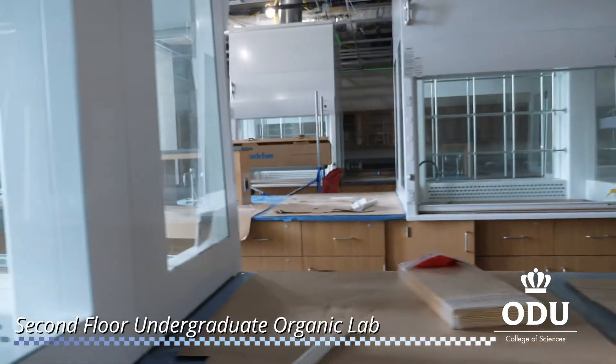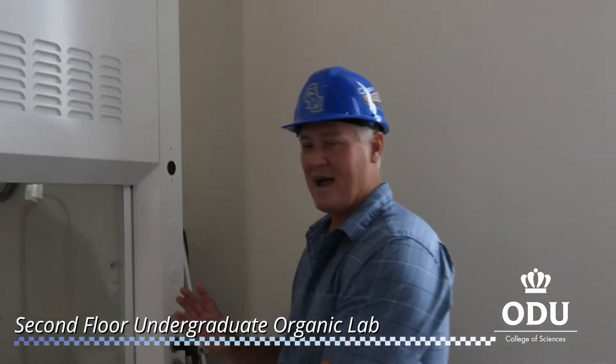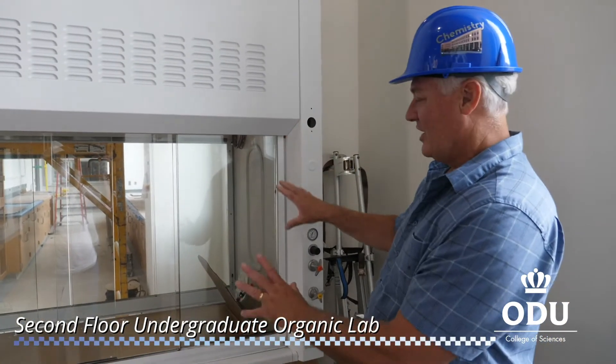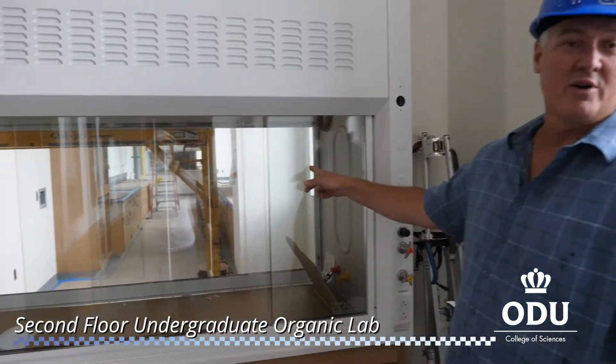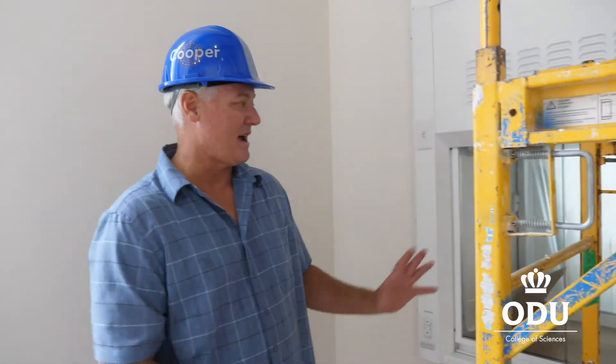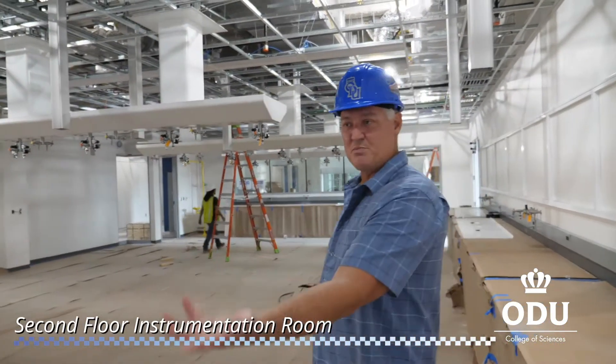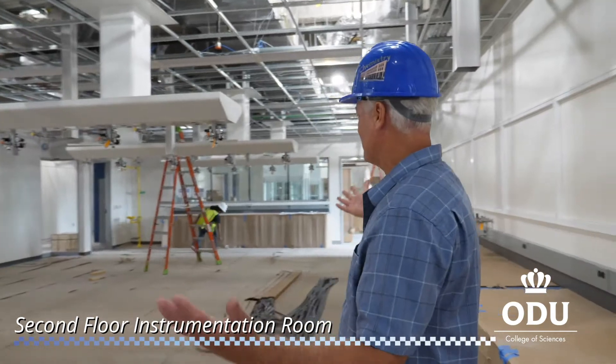In the back corner of each undergraduate organic lab you'll notice a feed-through hood. When you look through the hood, you see a room on the other side. We can maintain security while at the same time giving all students access to the chemicals they need as they do their reactions. Here we are in the instrumentation room, which supports both of the organic labs with two large windows.